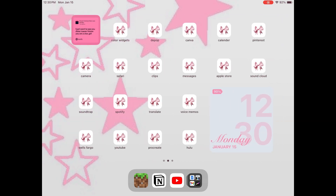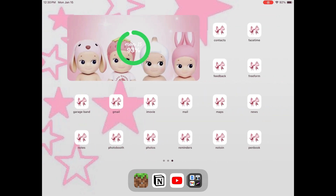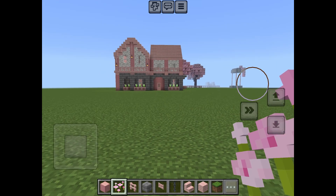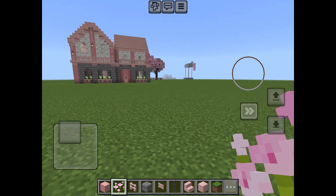First off we have my home screen. As you can see I've customized it - I use shortcuts for little app icons and color widgets for the widgets.